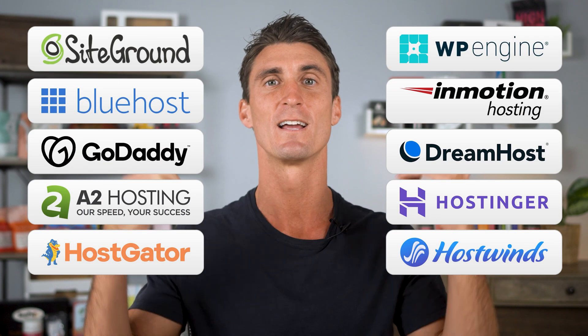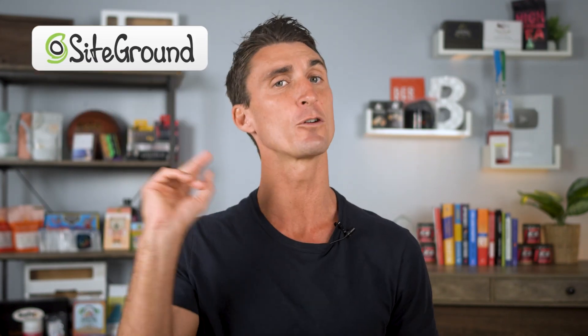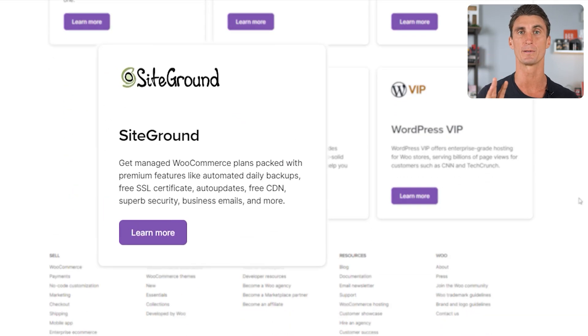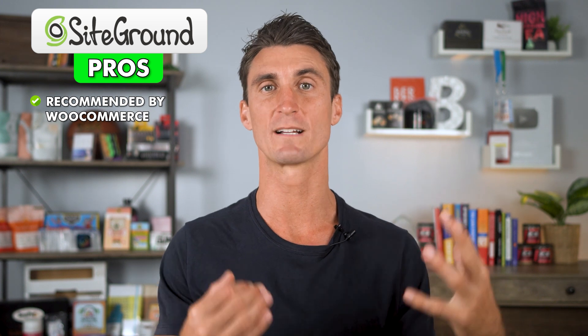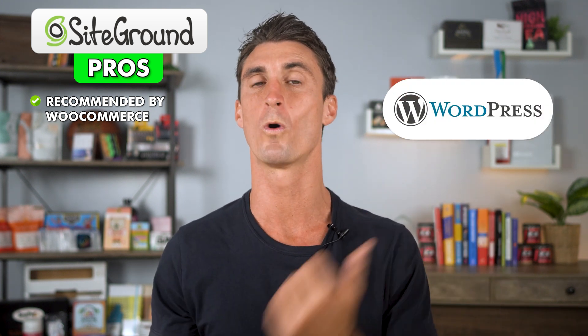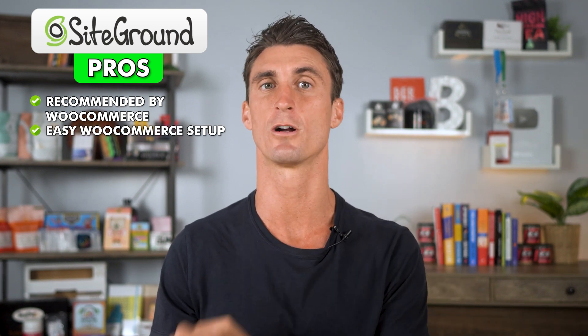Let's get started first with SiteGround. The first pro for SiteGround is they're actually one of the three companies that is recommended by WooCommerce themselves. There are only three companies that are recommended as hosts for WordPress and WooCommerce, and SiteGround is one of them.